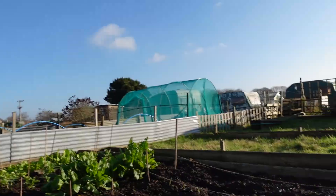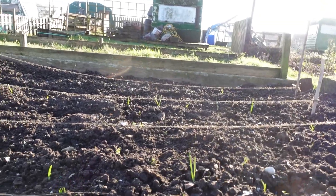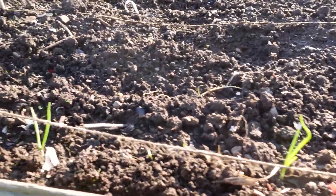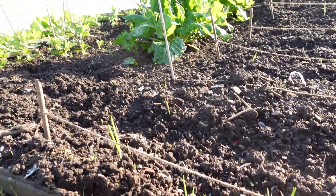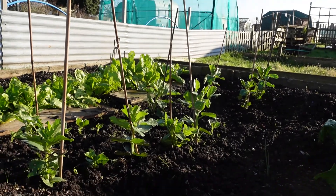Let's start with the onions. I planted these onion sets in the middle of November and they are starting to come up. I've also got some nice onions there to tie my broad beans up to the stakes.